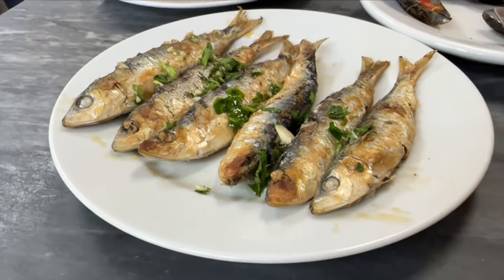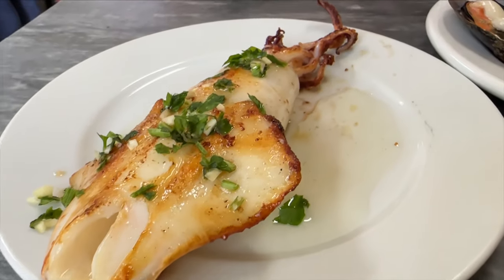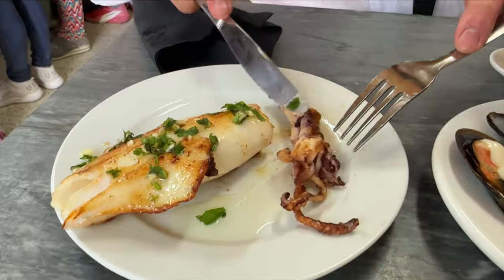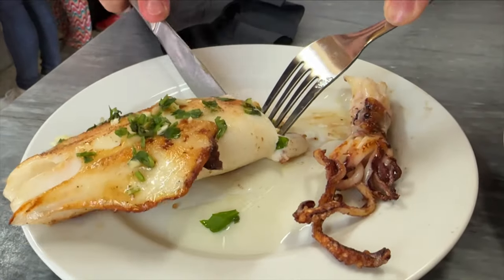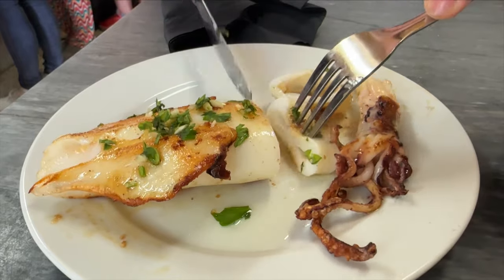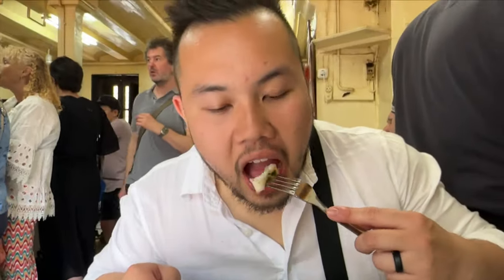Our next favorite was the grilled calamar. It tasted so fresh and was cooked to perfection. The calamar was tender but also had an amazing char on the outside. Everything here was delicious and really set the bar high for our food adventure in Barcelona.